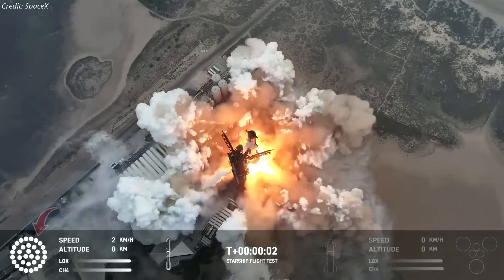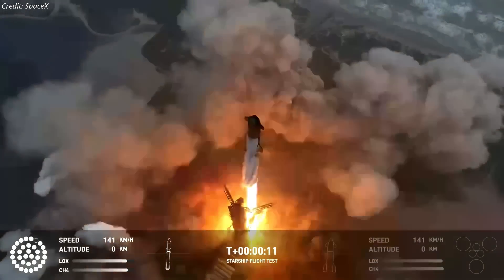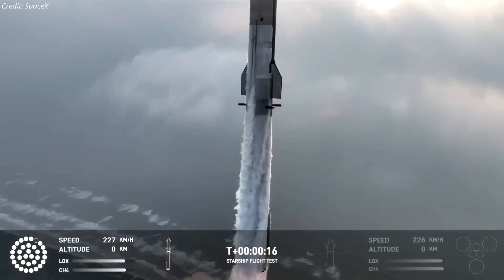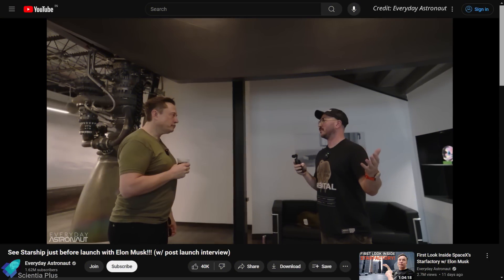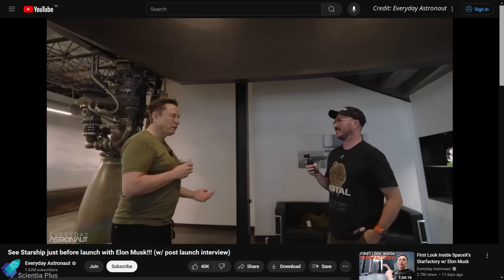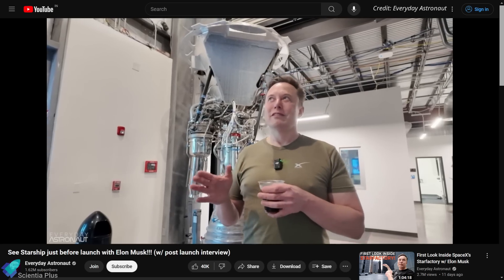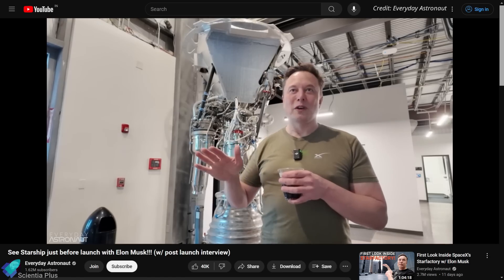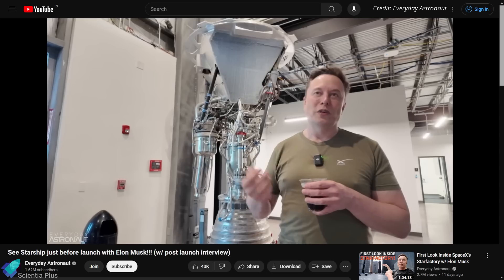During Flight 4, one of the outer 20 engines of the booster failed to start up at the time of liftoff. The engine failure did not affect the vehicle's ascent as the other 32 engines throttled up and gimballed to compensate. But if multiple engines had failed, the situation would have been different. Post Flight 4, Elon Musk said the engine failed to ignite due to issues in the startup sequence: "There was one engine that didn't light — it didn't explode, but we thought we should not turn on. Basically, it aborted during the start sequence out of concern, but 32 engines is fine."